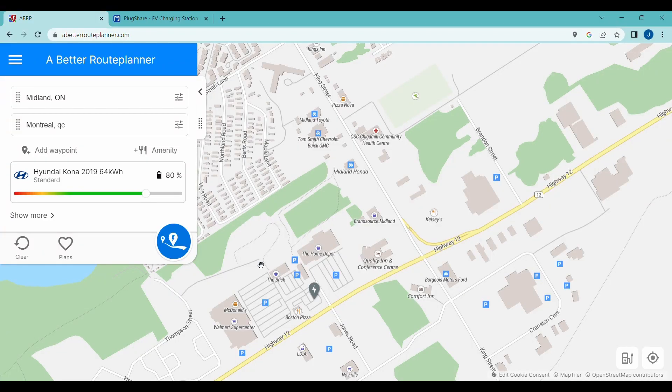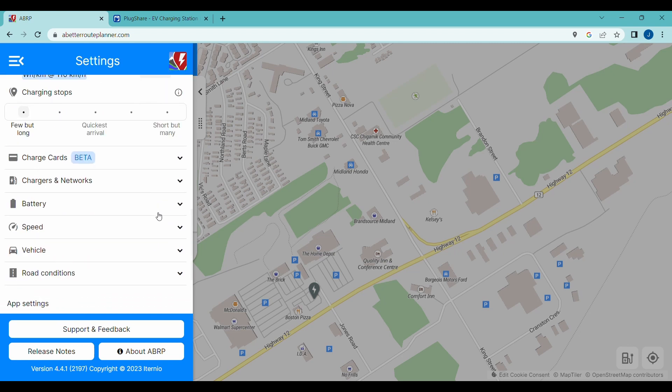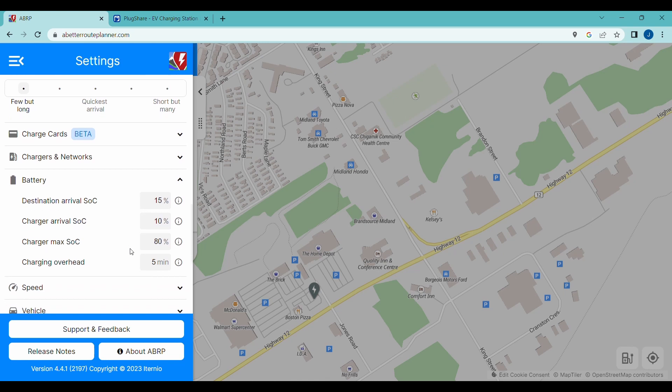Here we are on the betterrouteplanner.com website and we've entered our vehicle. First thing you have to do is log in and create an account, but once you have the account set up you can add your cars. I've added the Hyundai Kona here — 64 kilowatt hour. The reference consumption is set at 16.2 kilowatt hours per hundred as an estimate for highway use. I went a little bit higher with that just to be safe, and I set battery arrival at chargers to 10% and max charge to 80%, which is typically what you do on a road trip.